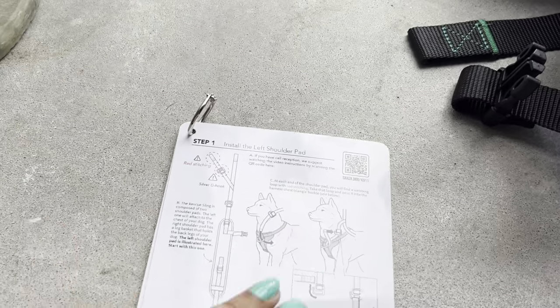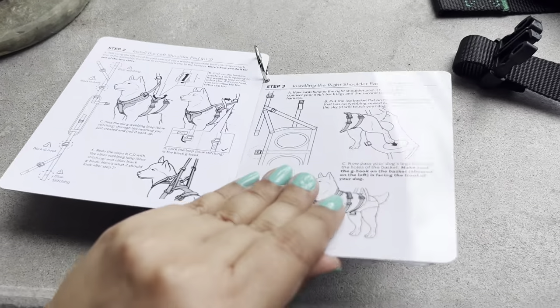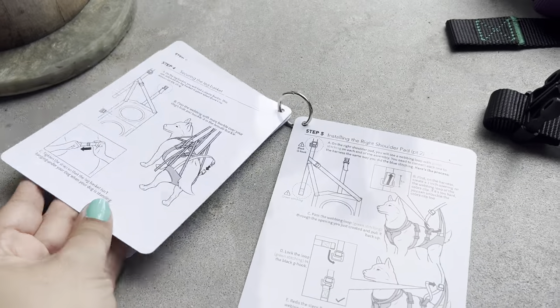Now it's time to put together the rescue sling. This one looks very complicated, so I'm going to let Jay take the lead on this one.